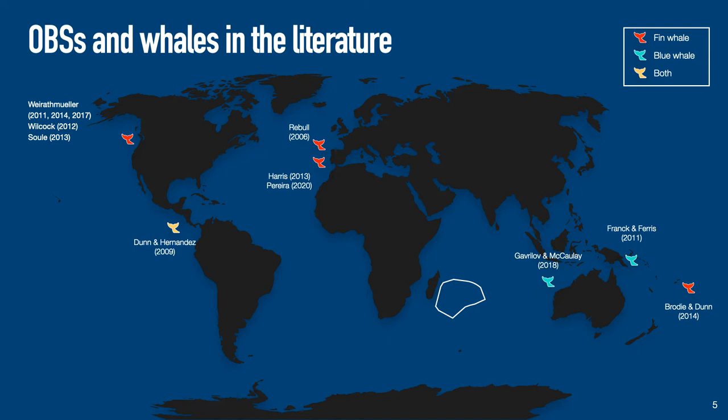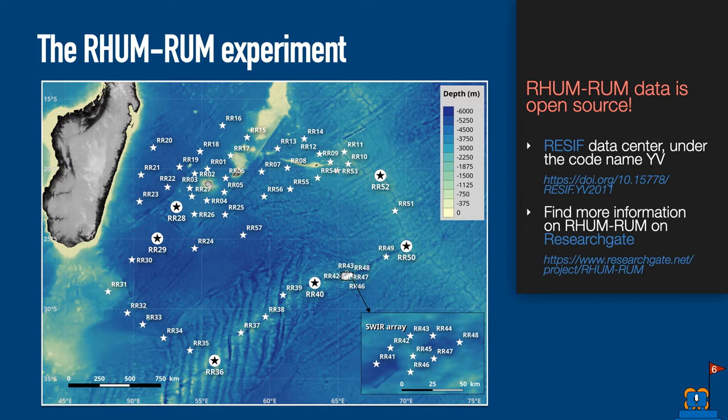The RAMRAM experiment was deployed in the Western Indian Ocean, a location of prime interest as part of the first whale sanctuary established by the International Whale Commission in 1979. The collected data was used to conduct the second long-term blue whale passive acoustic monitoring study in the area, alongside the Oasis Bio Observatory, which has been continuously recording data from the SOFAR channel since 2010. For the RAMRAM project, 57 OBS were deployed on the ocean floor covering an area of 2,000 by 2,000 km², recording continuously from October 2012 to November 2013. This project aimed at imaging the mantle structure beneath the Western Indian Ocean and the dynamics of the La Réunion Volcanic Hotspot.